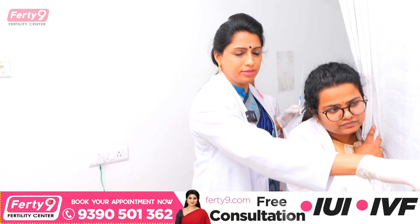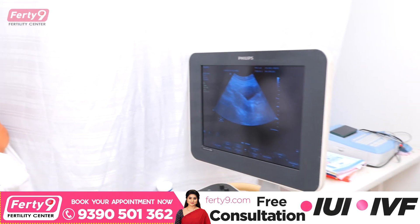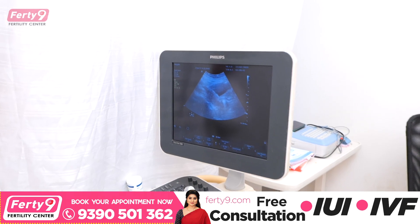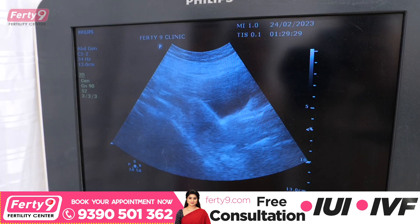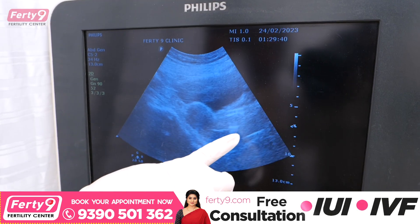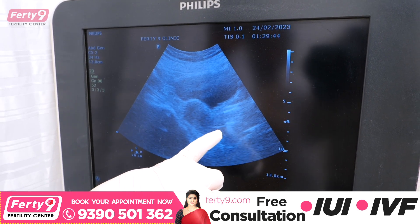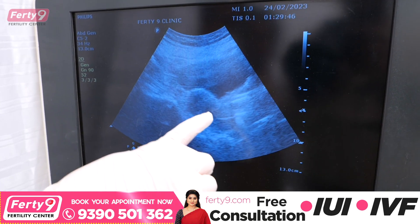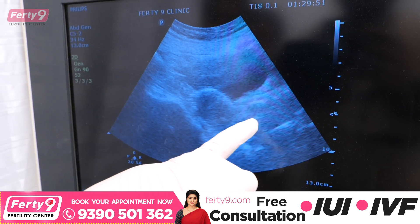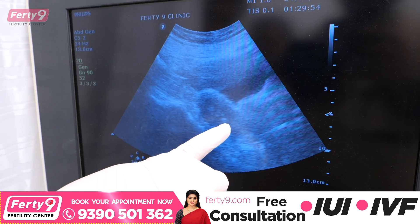Now this ultrasound scan will be done. You can see the scan. The scan shows the uterus — this is the uterus, this is the vagina. If you check the catheter, when you look at the catheter, you can see it here. This is the uterus, this is the end of the catheter, and this is from the cervix.